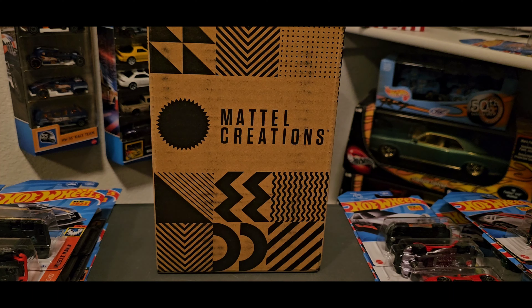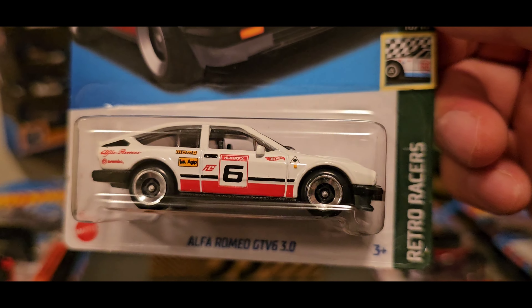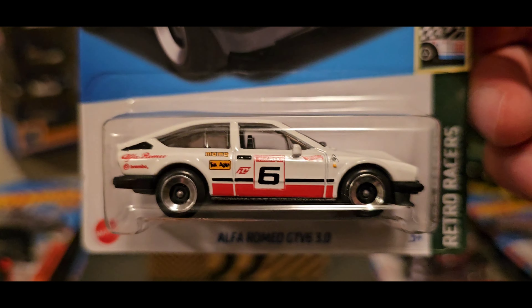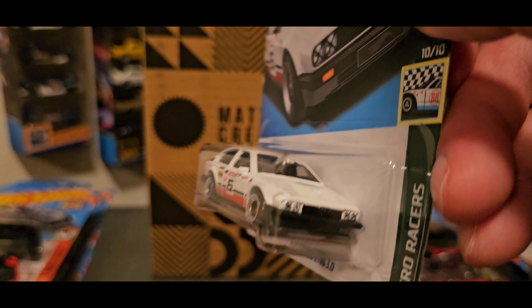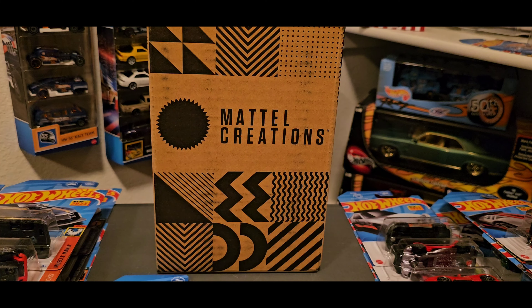Now we're going to turn to some Hot Wheels mainline cars. The next one is also found at Target — the Alfa Romeo, new for 2023. This is one I was missing and could never find. I know it comes out in red and I'm looking for the red one, but this is pretty awesome as well. Love the rims — I've seen pictures of these on other channels and in person it looks really really good. I like the whole racing deco and the rims are nice. It's a pretty heavy car for a plastic base. It's part of the Retro Racers and it's for 2023, so I'm glad to have that to finish off the 2023 first editions.